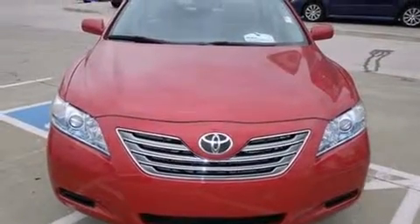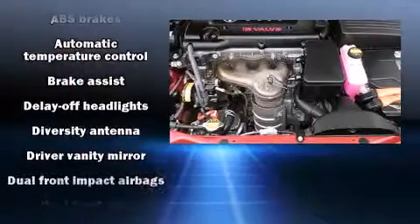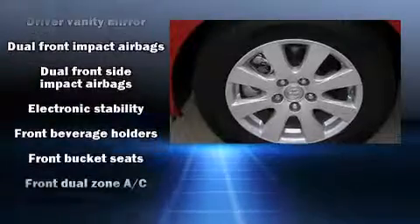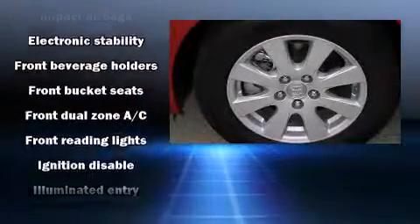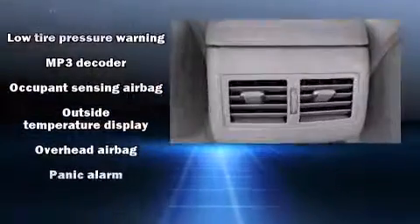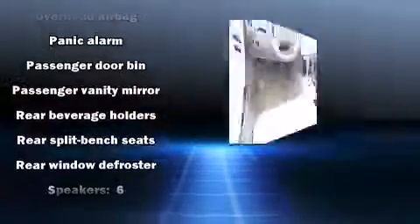Toyota ensures the safety and security of its passengers with equipment such as head curtain airbags, front and side impact airbags, traction control, brake assist, ignition disabling, and four-wheel disc brakes with ABS. This car was designed with safety in mind, allowing you to drive with even greater assurance.